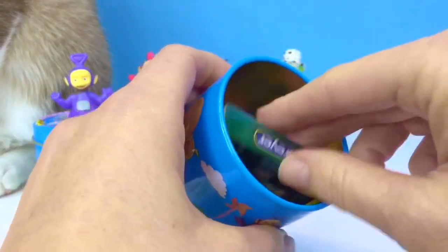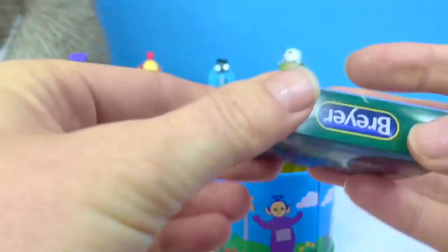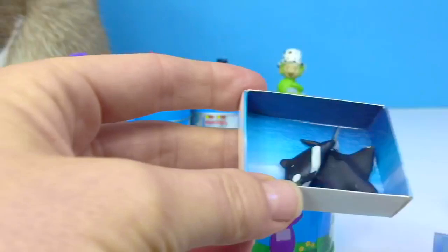Hmm, a little mini box that says animals. Could there be a little mini animal inside? Oh, these are sea animals!